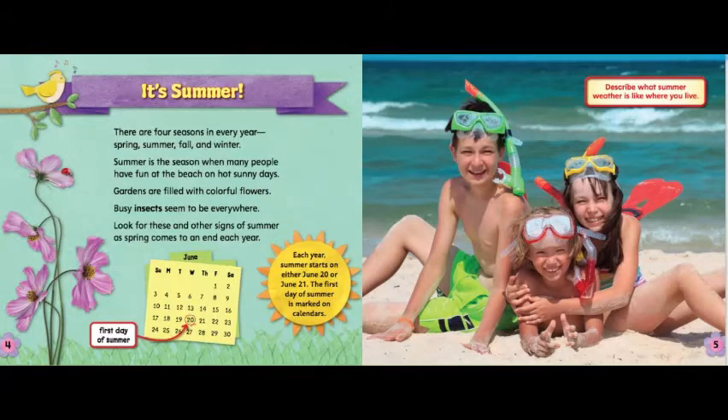It's Summer! There are four seasons in every year: Spring, Summer, Fall, and Winter. Summer is the season when many people have fun at the beach on hot sunny days. Gardens are filled with colorful flowers. Busy insects seem to be everywhere. Look for these and other signs of summer as spring comes to an end each year.